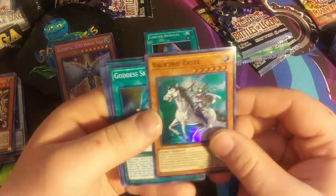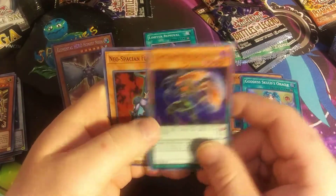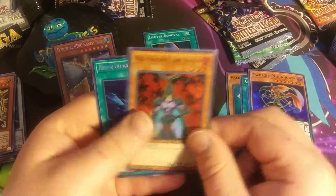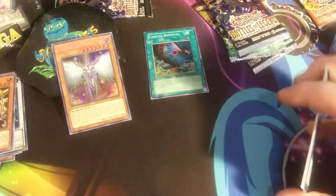Alright, we got Valkyrie Ursty, Goddess Gold's Oracle, Twilight Ninja Jogan, Neosapien Flare Scarab, and Hidden Village of Ninjutsu Art. I've pulled like 50 of these cards — sick of them.